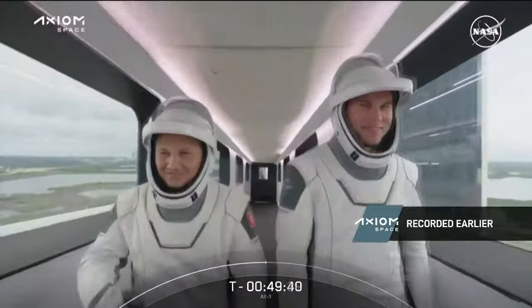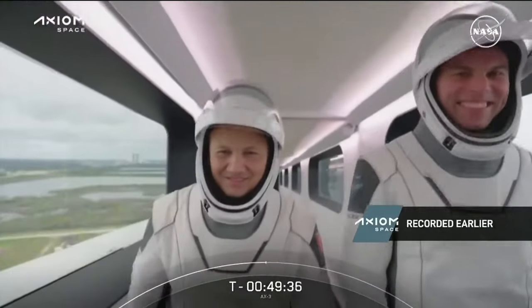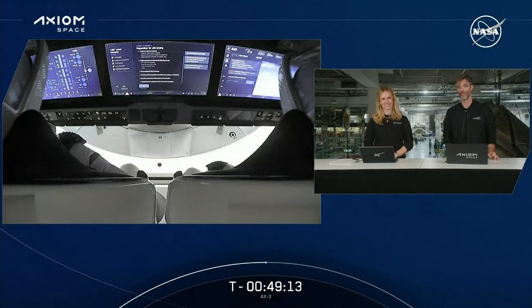You can see our commander and our pilot walking down, as well as Marcus and Alper, to their Dragon capsule before they get in. So at this point in time, that side hatch is closed. We had the post-ingress crew briefing and we heard great news — the weather is great and everything is healthy. So both Falcon 9 and Dragon vehicles are ready to go to space, just like the crew. It's important to remember that this crew has not walked this path to flight alone.